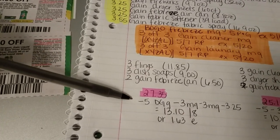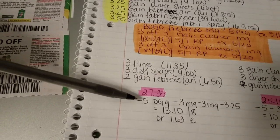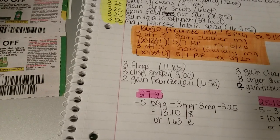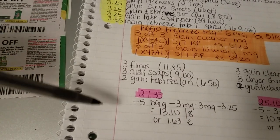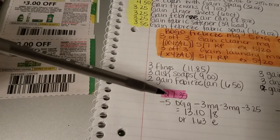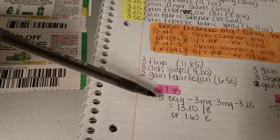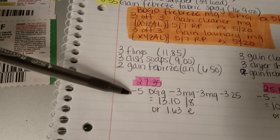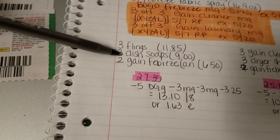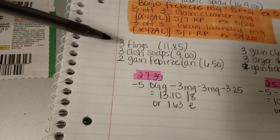You're going to have them scan your $5 off $25 Dollar General coupon, then give them the two manufacturer coupons on the six Gain products, and then the buy one get one free Febreze coupon, which should take off $3.25. Your out-of-pocket before taxes is going to be $13.10 for all eight products, or just $1.63 per product.